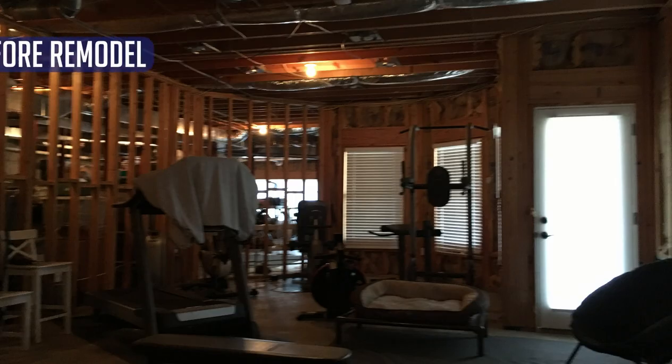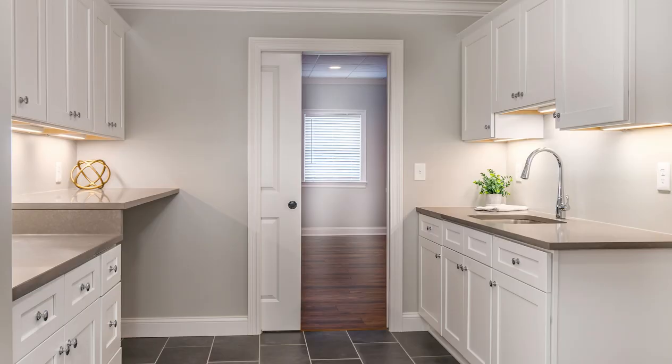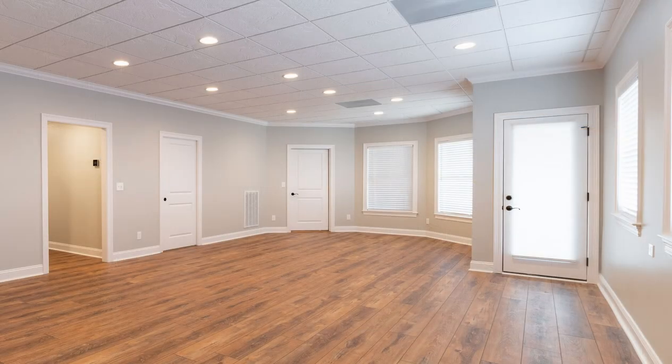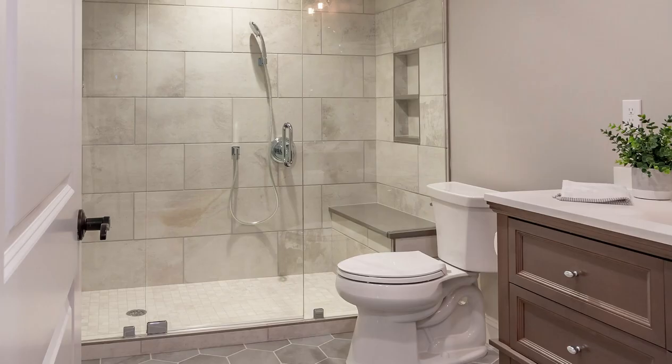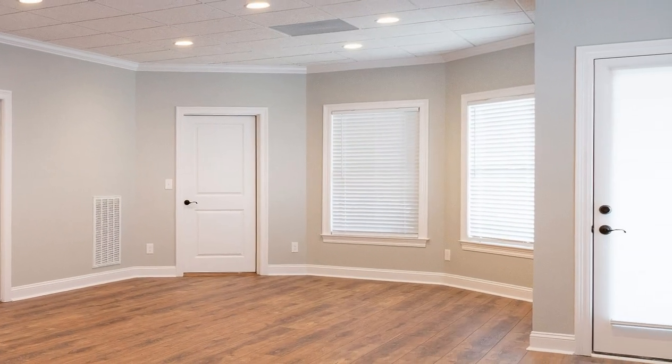Ever since they purchased their house, these homeowners had considered a main level addition project. After realizing that they would be without a laundry room while the addition was being completed, they decided to shift their focus to the basement. They wanted to create a second laundry room that could be used when they're ready to pursue an addition, as well as provide additional living space, a bathroom, and a place for their dogs to hang out when the owners are not home.